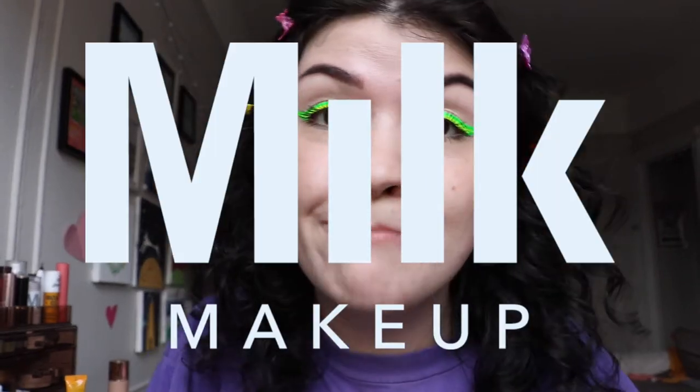Today I'm going to be reviewing, demoing, trying, testing. You already saw the title — you know I'm going to be testing some products from Milk Makeup today.